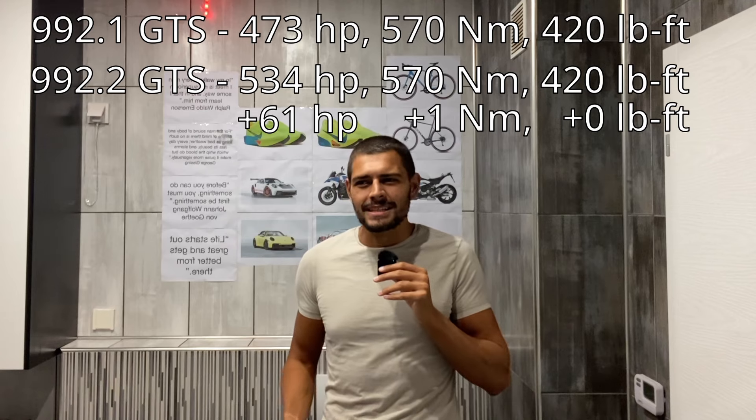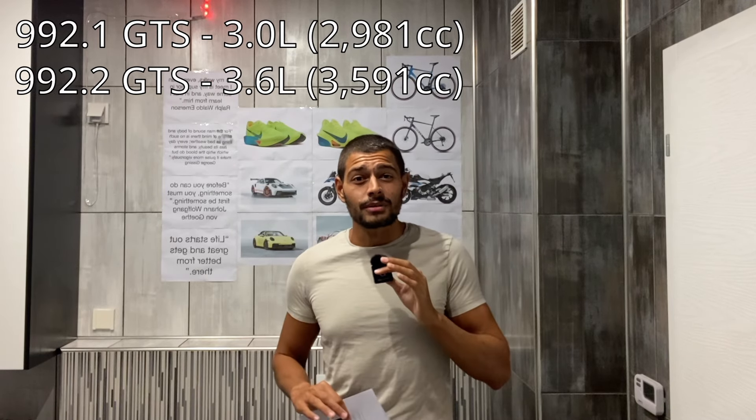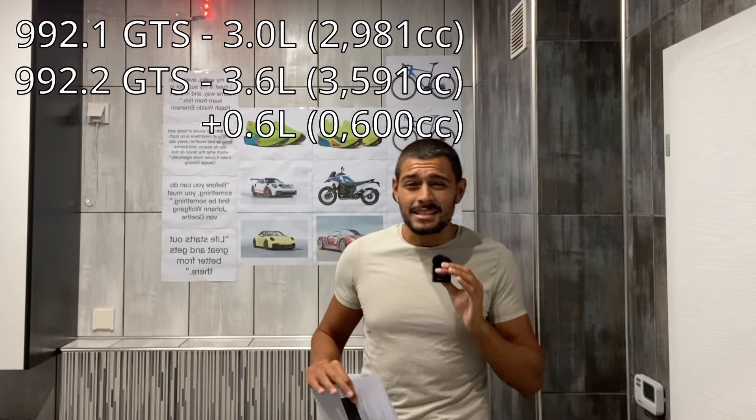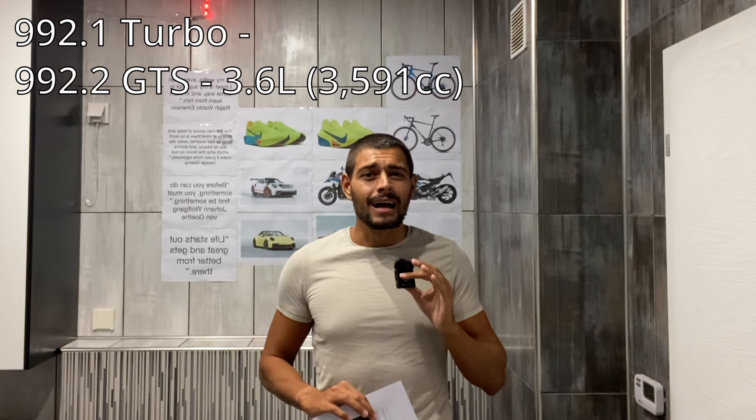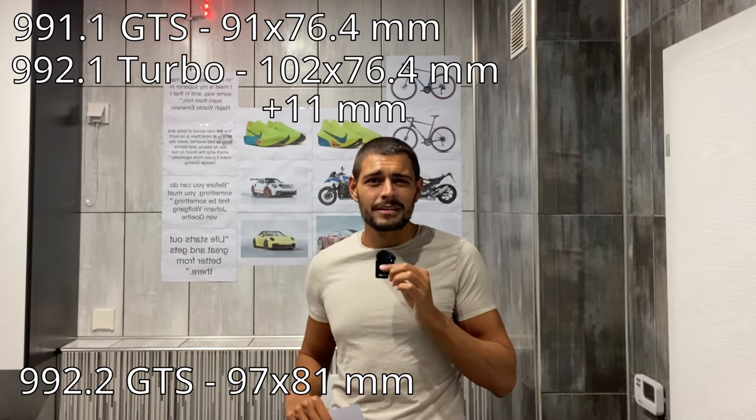Now, 61 horsepower is kind of a big deal even at the 500 horsepower mark. But in just a second I'll show you why that's not really impressive and why this engine needed to make a lot more horsepower. To understand this, consider the displacement: the old engine was a 3-liter flat-six, but this new engine is a 3.6-liter flat-six — an increase of 0.6 liters. And this is absolutely not the 992.1 turbo engine, which was 3.75 liters; it has a completely different bore and stroke. To Porsche's credit, this truly is a new engine.